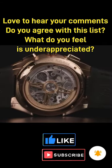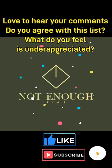Hope you enjoyed — please click like, subscribe and notify, and I'd love to hear your comments. Thank you.